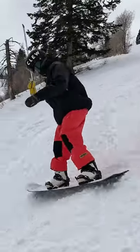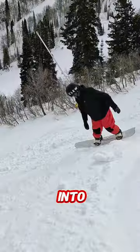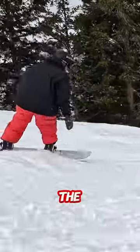Right here we have a mogul field and ideally as a snowboarder it's nice to avoid the moguls, but if you do happen to run into some, if you're an advanced snowboarder you're going to be able to handle the moguls that the mountain throws at you.